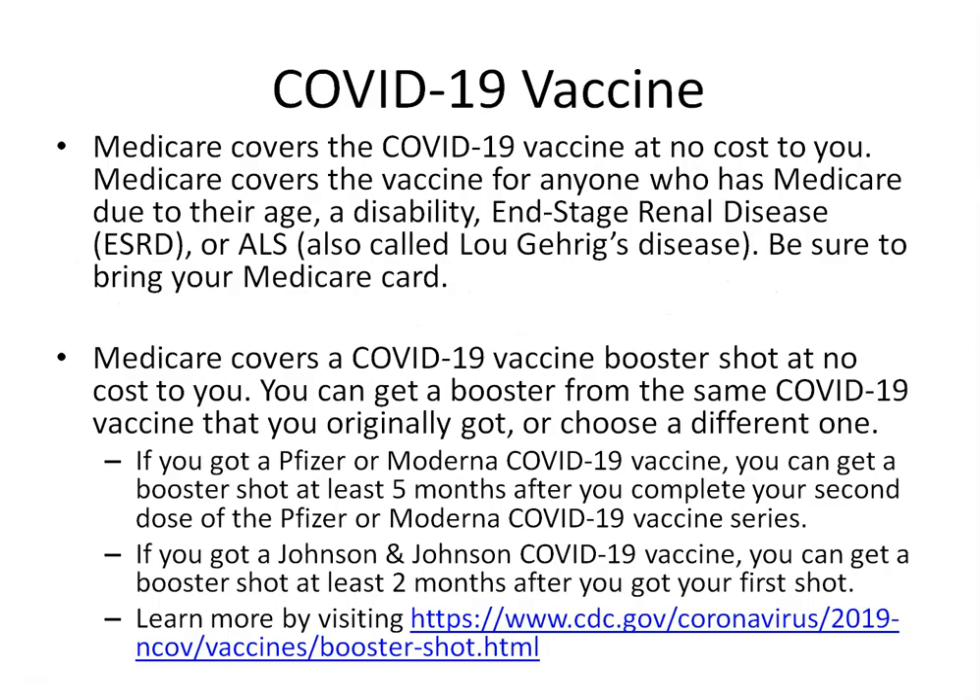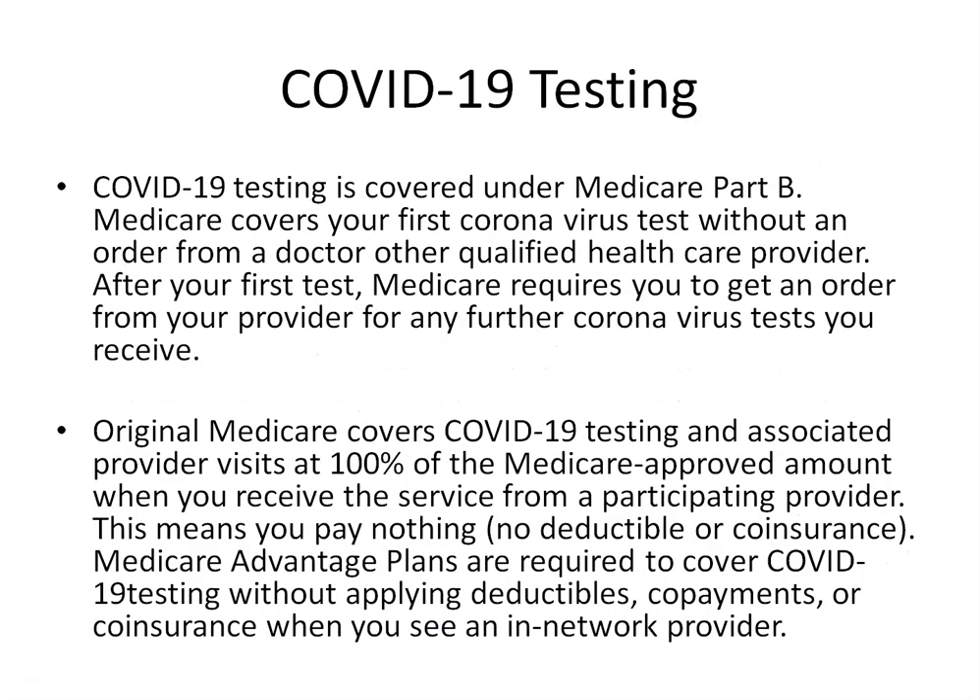COVID-19 vaccines are going to be covered under your Medicare benefits at no cost to you. So you can go ahead and get your COVID-19 vaccines and booster shots — all of it will be covered under Medicare at no cost to you.